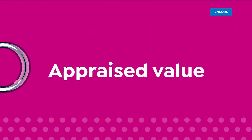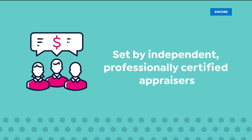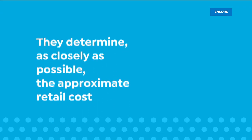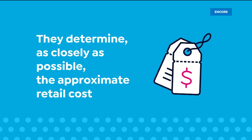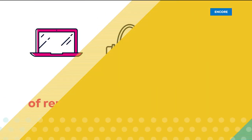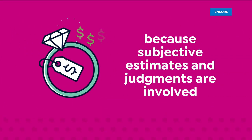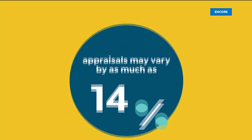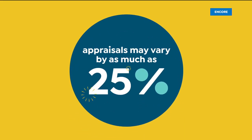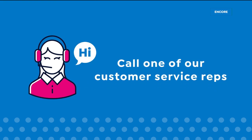The appraised values you see at HSN are set by independent professionally certified appraisers. They determine as closely as possible the approximate retail cost of replacing or recreating the item, not the possible sell or purchase price. Because subjective estimates and judgments are involved, appraisals may vary by as much as 25 percent. Call your customer service rep for more information.